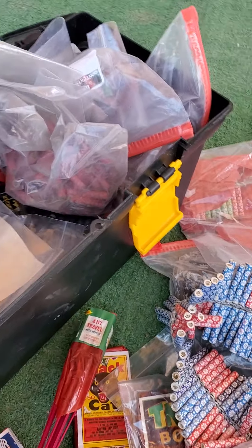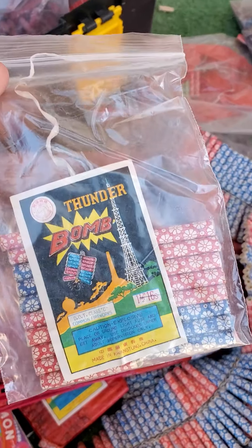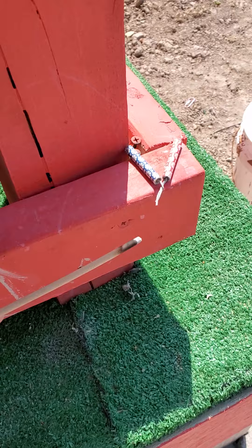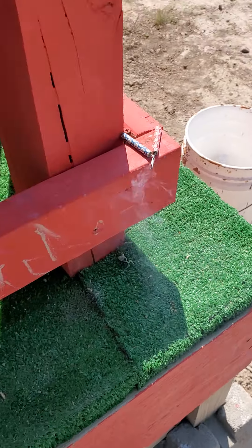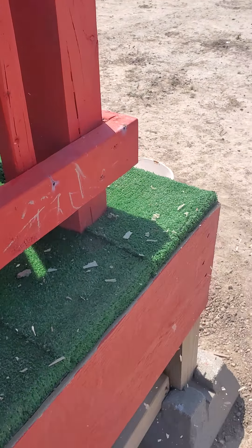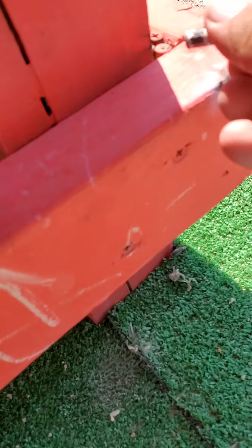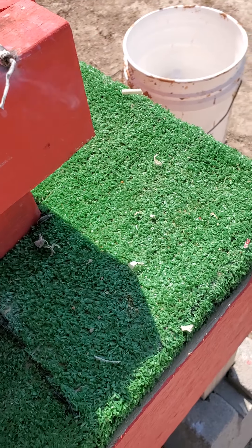We're just going to be recording on and off, so stay tuned. Alright guys, here I have some thunder bomb daisies — look at all that confetti! There's a thunder bomb logo on there.